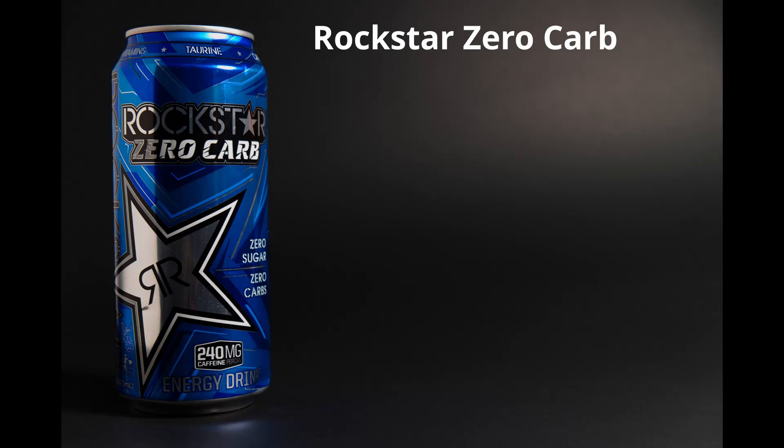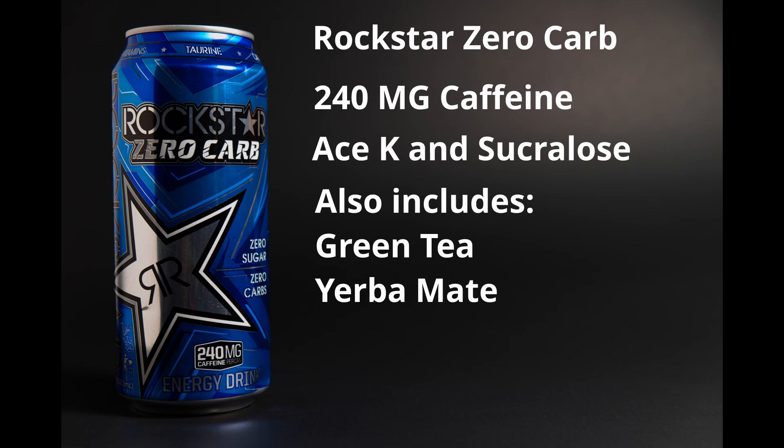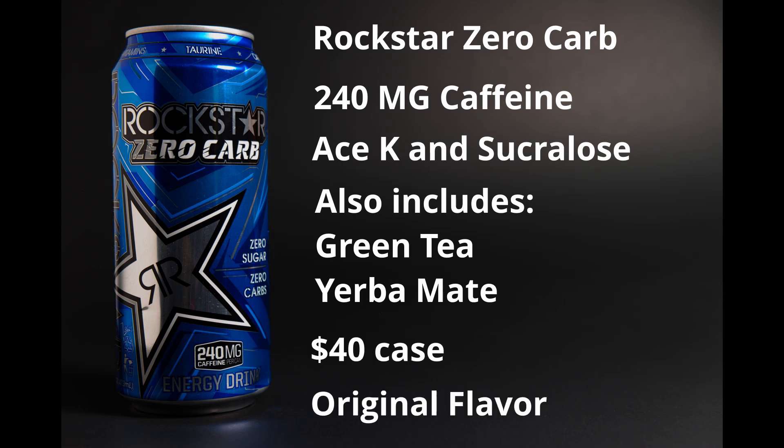Next up is Rockstar Zero Carb. It's a zero-calorie drink with 240 milligrams of caffeine per can, which is about the same as two and a half cups of coffee. It's sweetened with acesulfame potassium and sucralose. The energy blend is similar to the other Rockstar drinks, but includes green tea and yerba mate leaf extract. It's $40 a case on Amazon and is still the original Rockstar flavor.